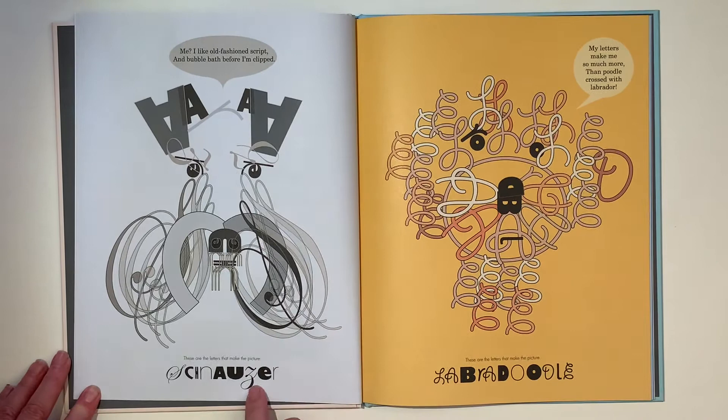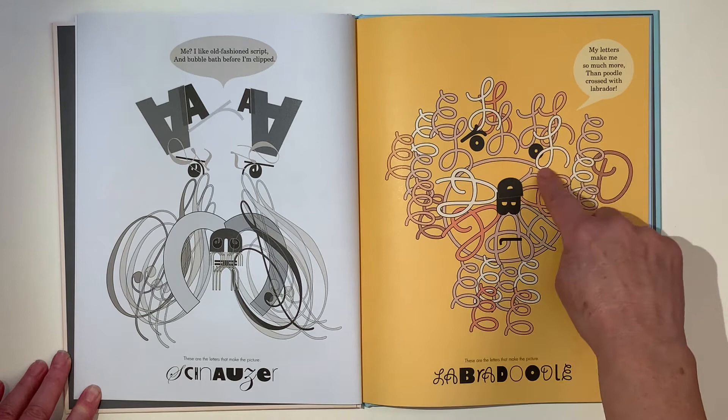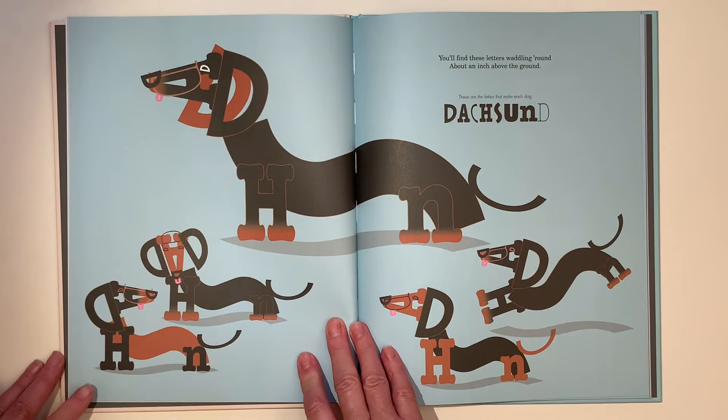I Schnauzer — I like old-fashioned script and bubble bath before I'm clipped. The Labradoodle! There's an L, there's an A, and another A, and another A, and a B. My letters make me so much more than poodle crossed with Labrador.